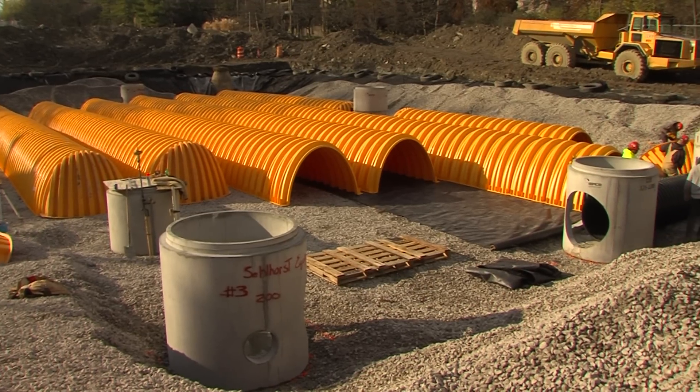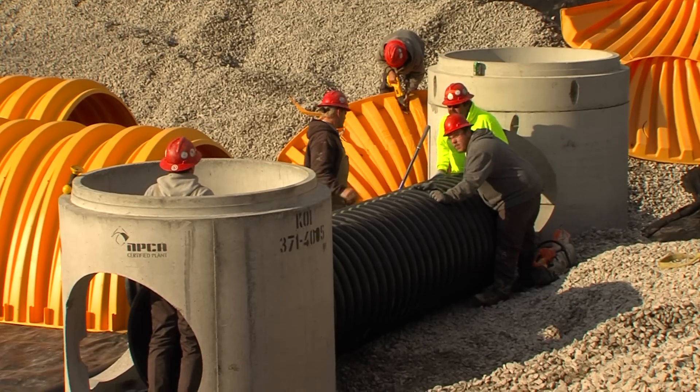The Cincinnati Zoo is proud to be recognized as the greenest zoo in America, and it's initiatives like this that really help. This is a gigantic water catchment basin that'll be under our new African Savannah exhibit, which will open in a couple of years.